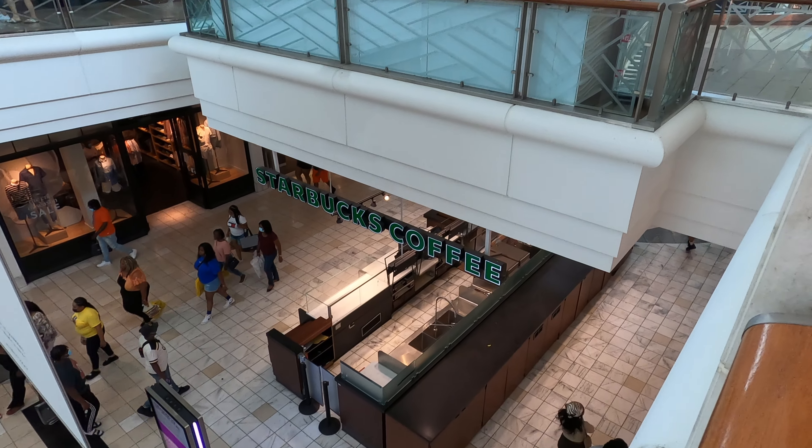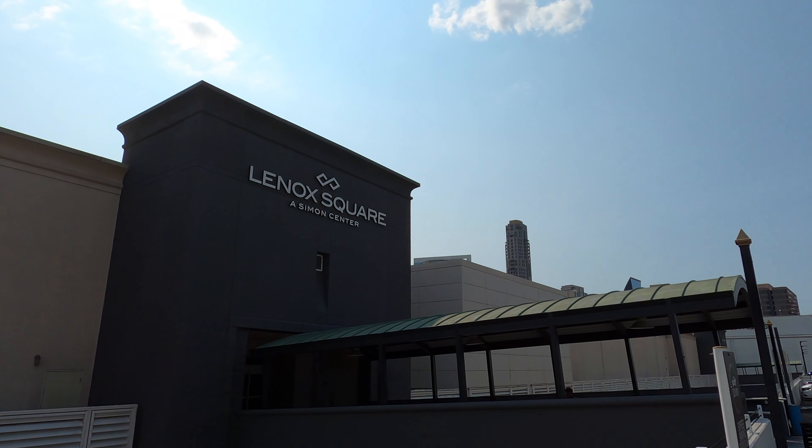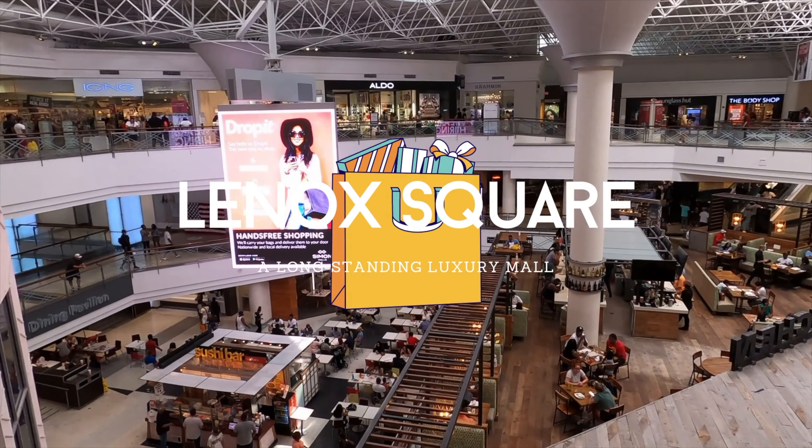Welcome to Seals on the Move. I'm Alex Seals and I'm Rosie Seals. Today we are in Atlanta, Georgia at Lenox Square Mall, a luxury shopping center. So let's get a move on with Seals on the Move.